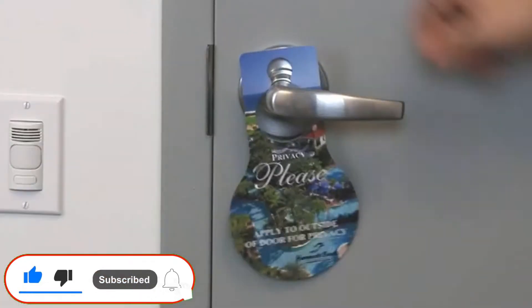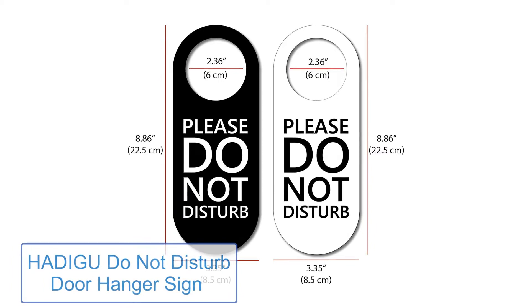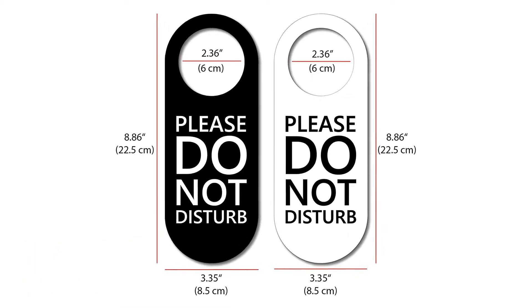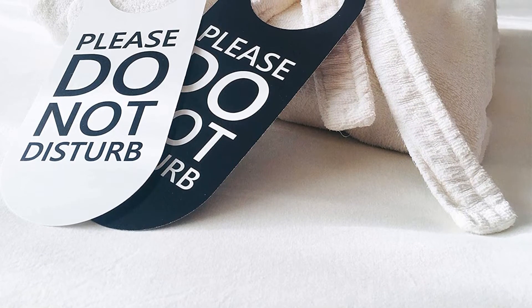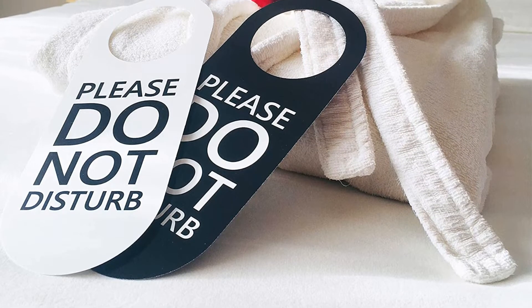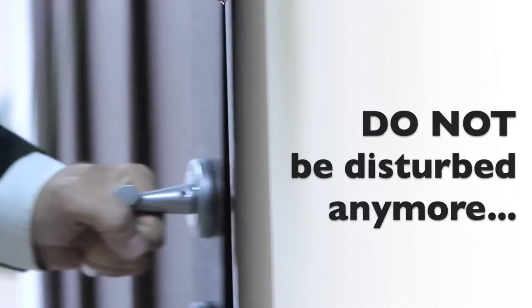Now let's get started. Number 1: HADIGU Do Not Disturb Door Hanger Sign. The message on these wall plates says "please do not disturb." The simple style grabs attention with one look. They are made of plastic and come as a pack of two items. The black and white contrast is very popular — it is the most desired and lovable contrast so far. One plate has a white background with bold black lettering, another has a black background with big white letters. The theme is very simple but very attractive.